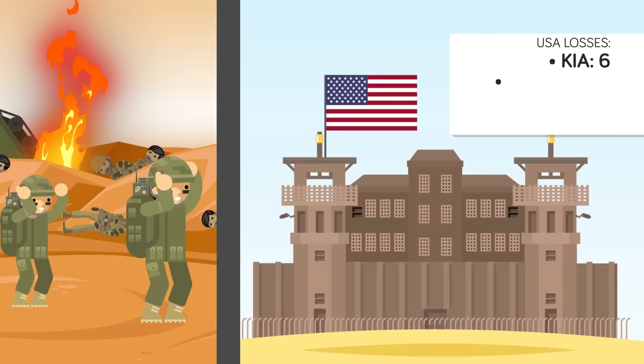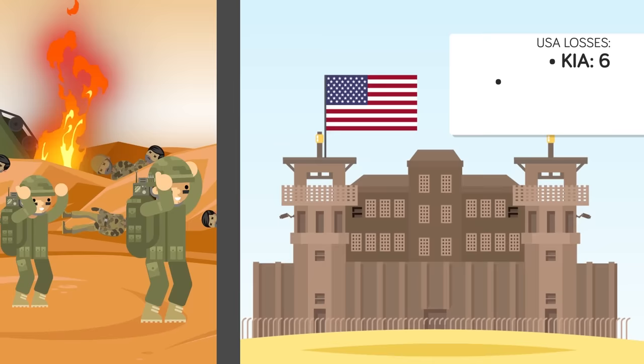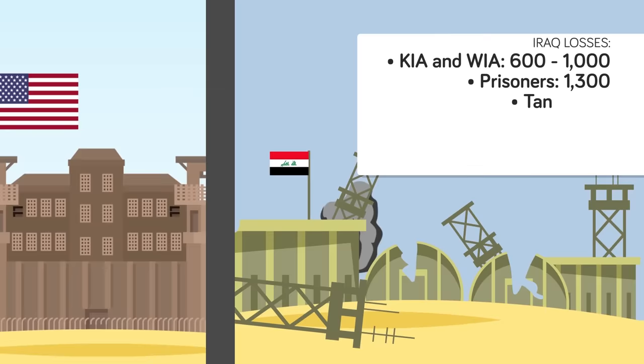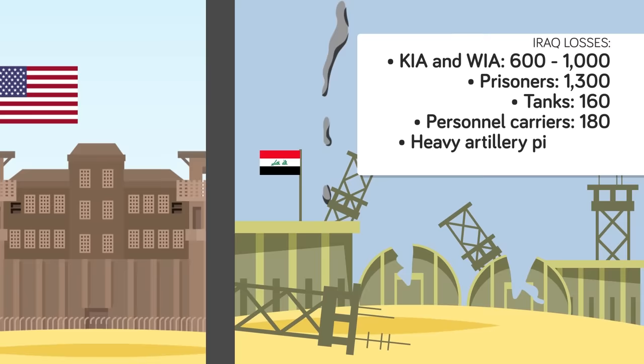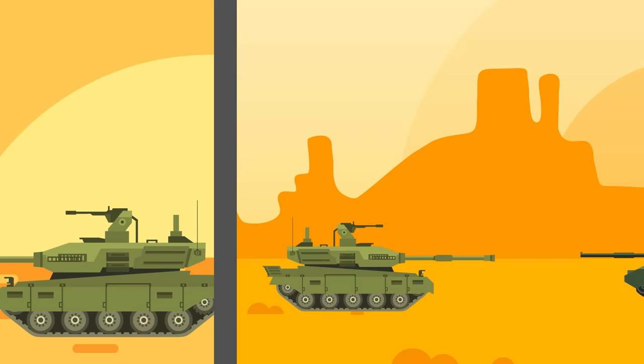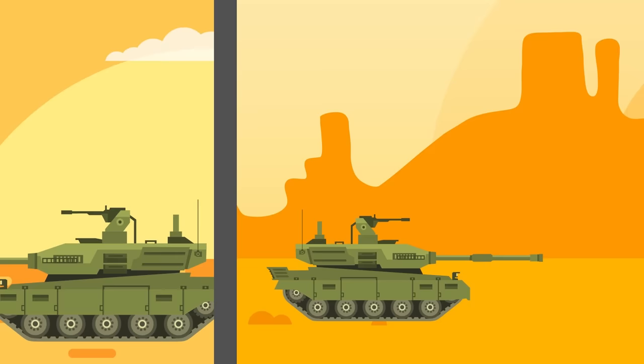The Battle of 73 Easting lasted just over 23 minutes and resulted in an absolutely lopsided victory for American forces. Americans suffered 6 KIA and 19 wounded in bunker-clearing operations, and lost one Bradley infantry fighting vehicle. Iraqi forces suffered between 600 to 1,000 KIA and WIA, 1,300 prisoners taken, lost 160 tanks, 180 personnel carriers, 12 heavy artillery pieces, and several anti-aircraft artillery pieces. The battle proved the superiority of the Abrams' tank design and the effectiveness of its classified Chobham armor. Despite taking numerous direct hits from T-72s, not a single American Abrams was rendered inoperable. In fact, the only Abrams lost during the entire Gulf War would be to friendly fire.